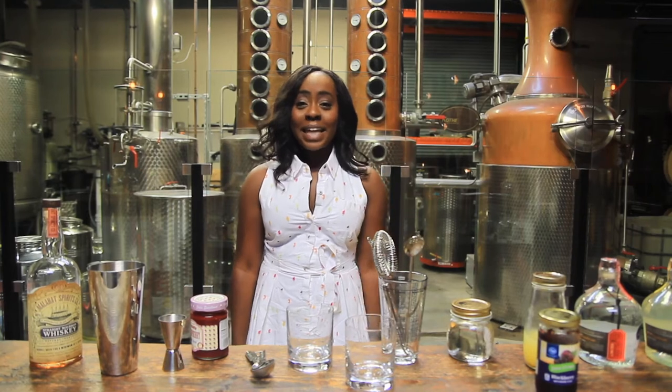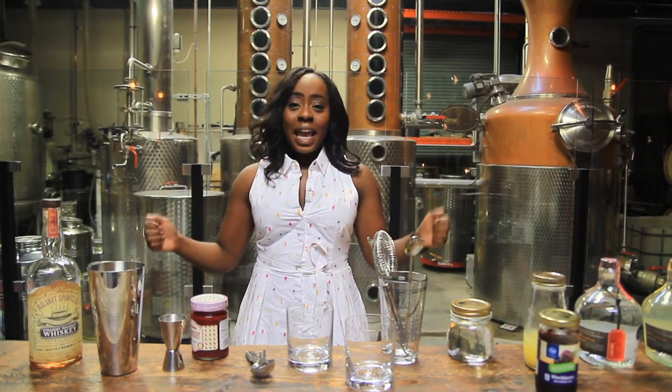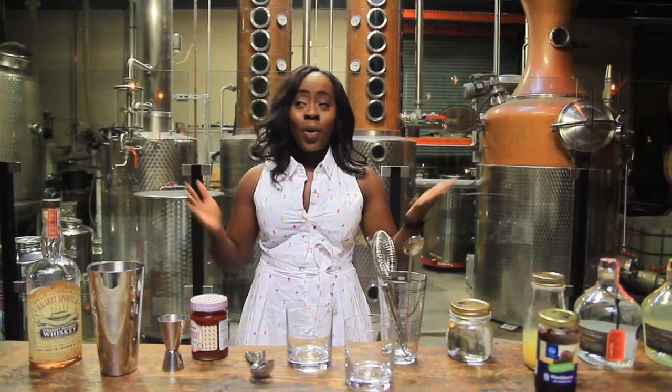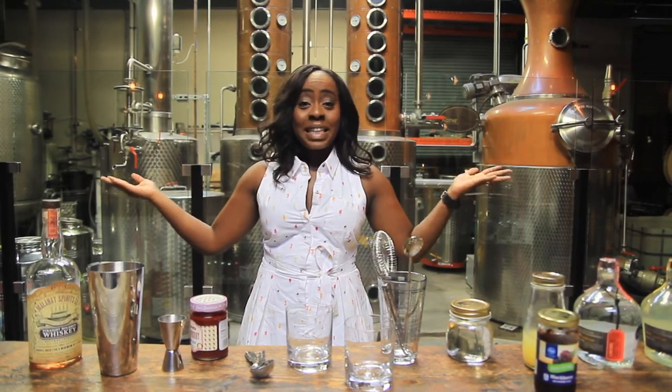Hello, I'm Kimberly and it's cocktail time. Today I'm super excited because I have the cool privilege of being able to film this video at Malahat Spirit Company in San Diego.